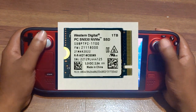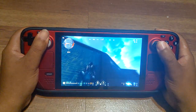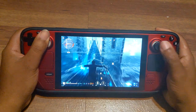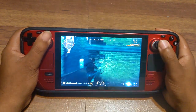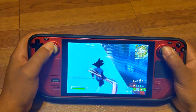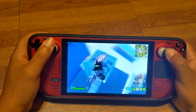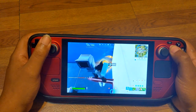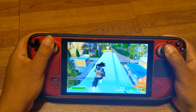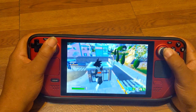WD Black SN850. The WD Black SN850 from Western Digital is another excellent option for enhancing the performance of your Steam Deck. Featuring a PCIe 4.0 interface and NVMe technology, this SSD delivers exceptional speed and responsiveness, ensuring smooth gaming experiences. With capacities up to 2TB, the WD Black SN850 offers plenty of storage space for your games, applications, and multimedia content. Western Digital's extensive warranty and customer support make it a reliable choice for a high-performance SSD upgrade.